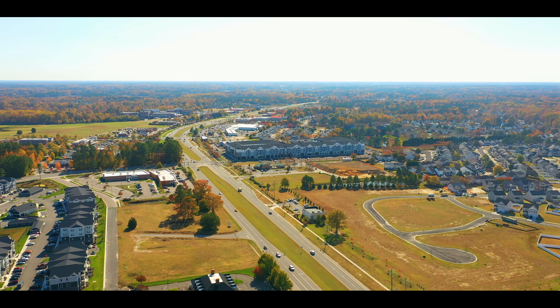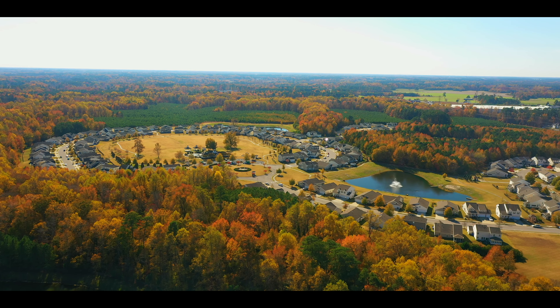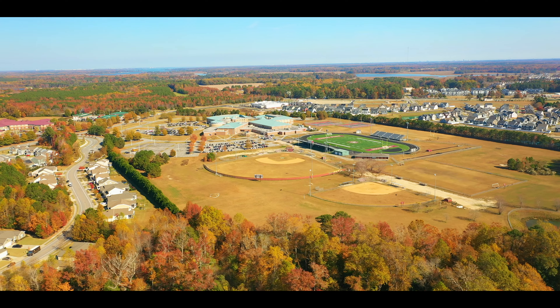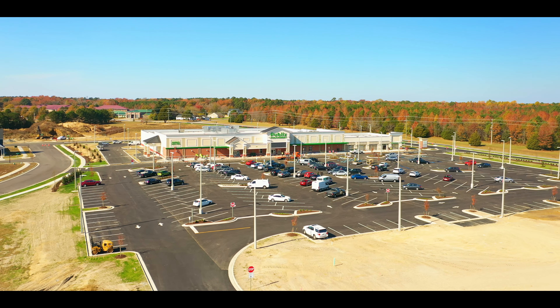Today we're going to be taking a trip down off Route 58 to Kings Fork Farm neighborhood. It's a fantastic little community right off Route 58. We've got Obici Hospital, we've got the new Kings Fork school system, and we've got Hampton Roads' first Publix to boot.